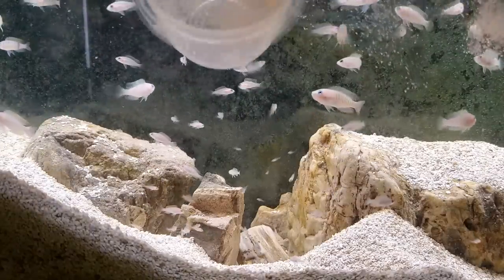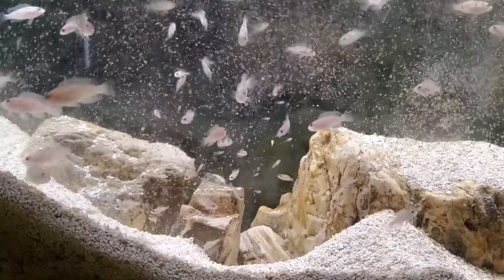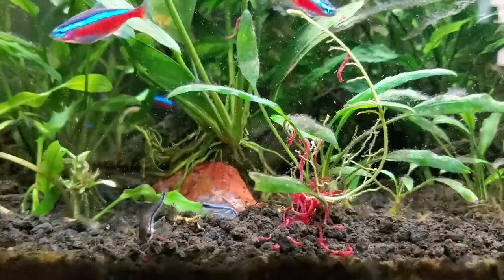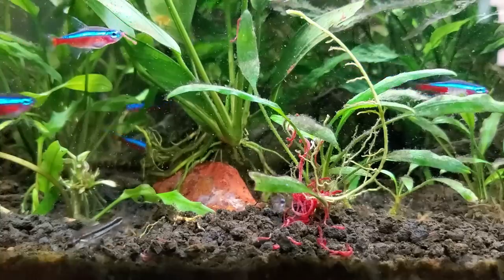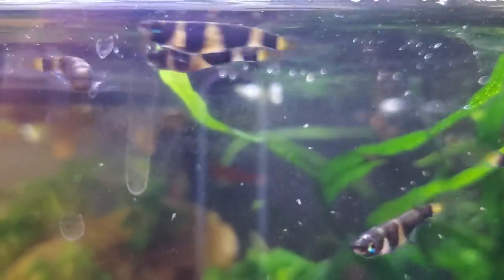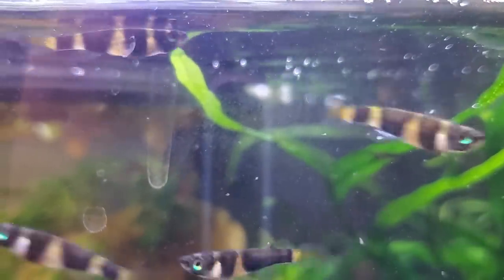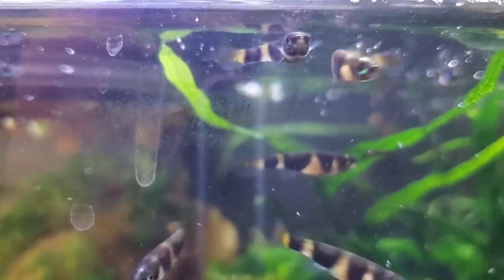Now if you're wondering how I determine how much to feed, just be aware that the fish will always act hungry, even if you just fed them an hour ago, because in the wild they're always looking — they don't always have something to eat, so they have to spend much of their day hunting and constantly looking for food. So don't be fooled by their cute little faces; just look at their bellies to make sure they're slightly rounded, and then adjust the portion size accordingly, so they're not too obese and not sunken in either.